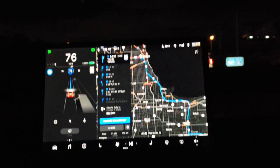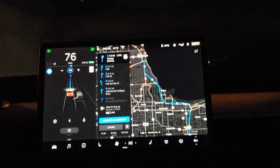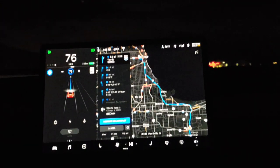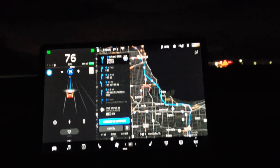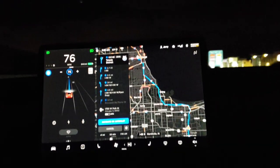Still getting a little bouncy - you see that? That still has to be taken care of. I don't know why it's doing that, but it always freaks me out because I don't know if autopilot's going to freak out from that or not. Obviously it doesn't, but it doesn't make me feel all that comfortable.